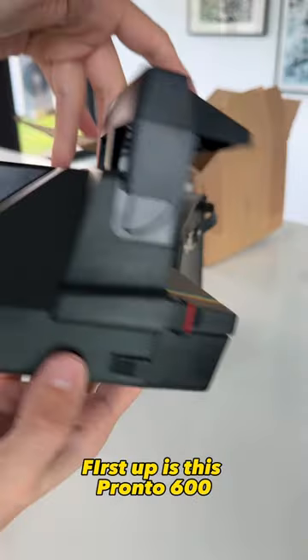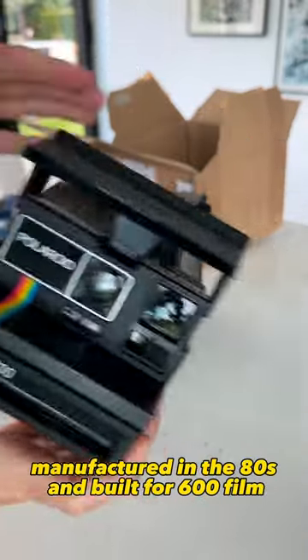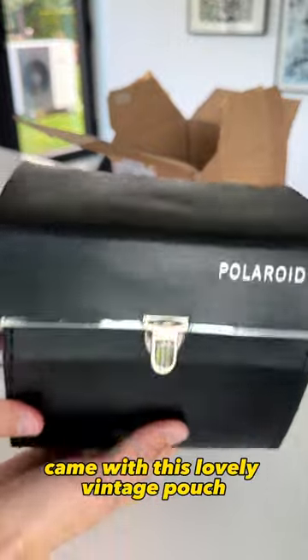First up is this Pronto 600, manufactured in the 80s and built for 600 film. It came with this lovely vintage pouch.